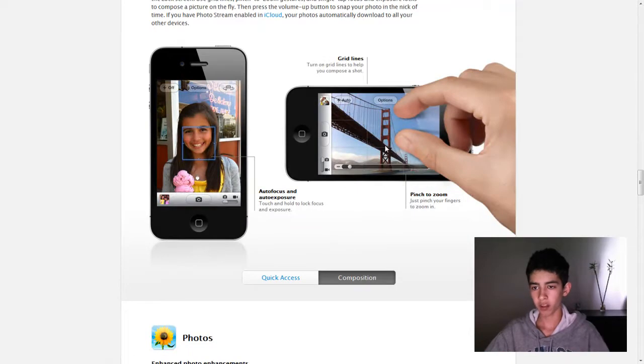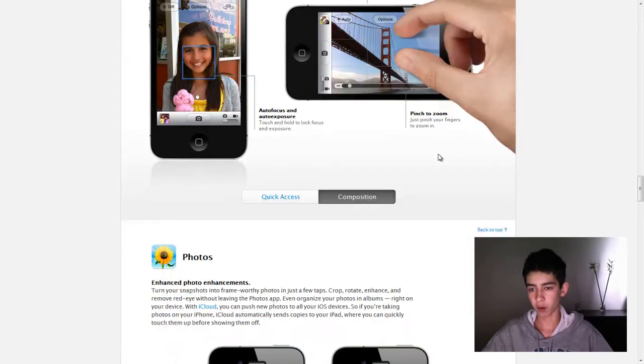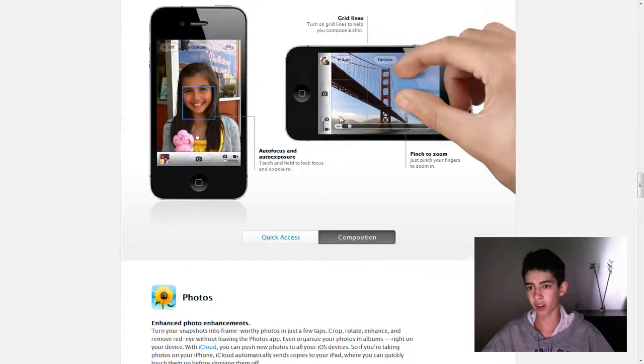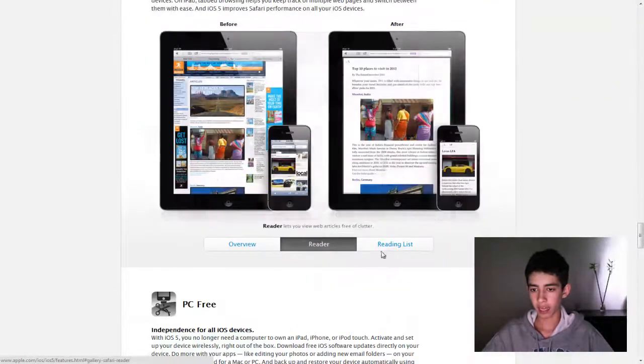You can also pinch to zoom in. Instead of the bar, if you choose to — I find the bar easier to use, more accurate. And this is the reader. Tab browsing.